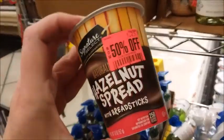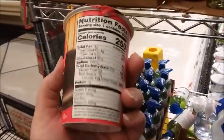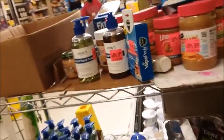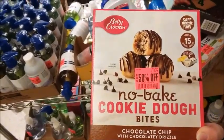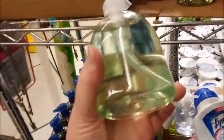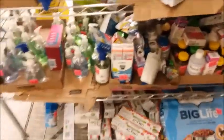There's a spread with breadsticks — I don't know, that's worth about 70 cents or so. There's not that much on the discount rack. There are baked cookie dough bites for $2.25, and America Fresh hand soap for $1.25. I don't see anything good here.